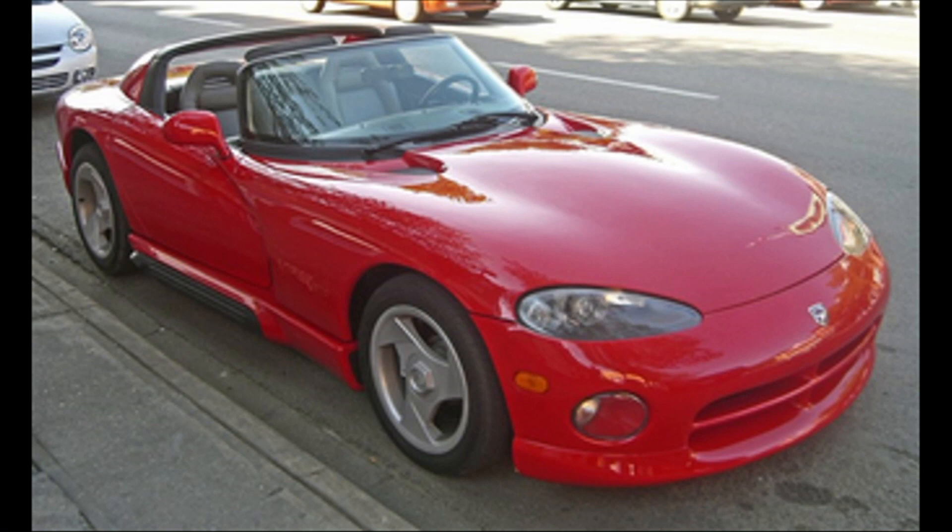In 1989, the Dodge Viper concept debuted. After only a year of development, the non-running prototype Viper made its first appearance at the North American International Show and received an enthusiastic response. It ended up making it into production, costing about $70 million to put that car into production.